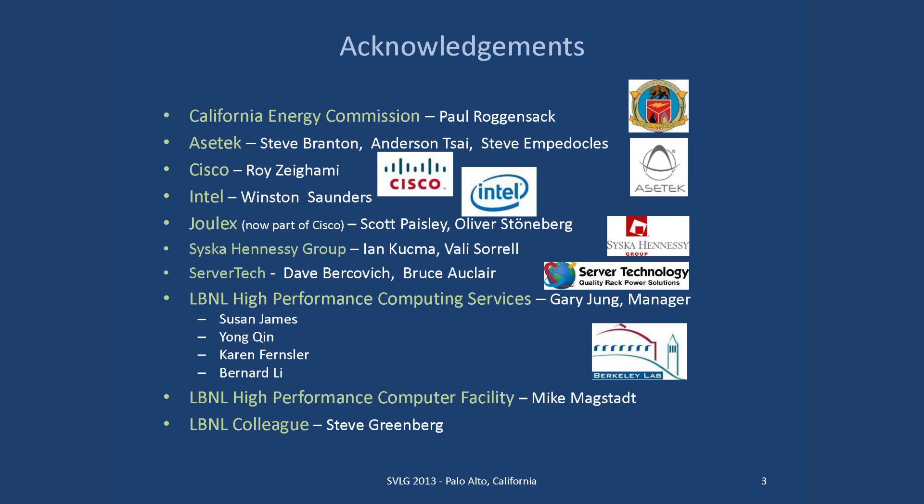Julex supplied the software needed to collect data from the various pieces, as you'll see in a later slide. Cisco Hennessy Group provided the modeling assistance — Ian Kupma and Valley Sorrell. Ian ran the Romanet software, which was used to turn the data into understandable, useful results. Also I want to mention ServerTech — they donated two PDUs that we used to collect server power individually for each server. Those worked flawlessly during our testing, which was a big help.